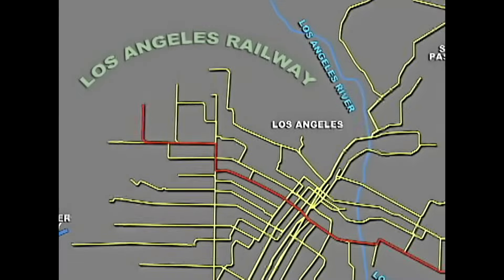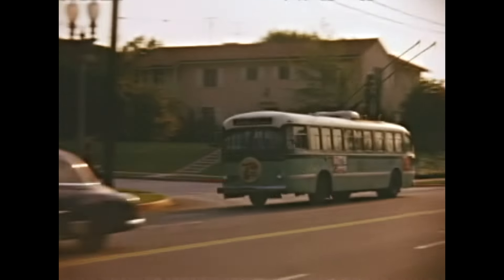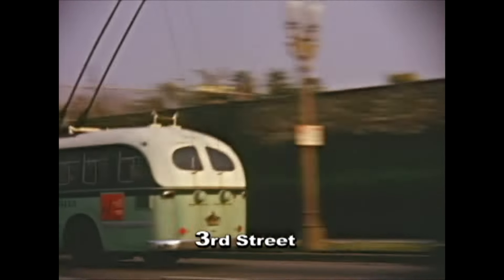Let's go on 3rd Street near Hudson Avenue and see some electric buses, or trolley coaches as they were called. The electric overhead required twin poles and wire conductors, since there was no return path to any rails.